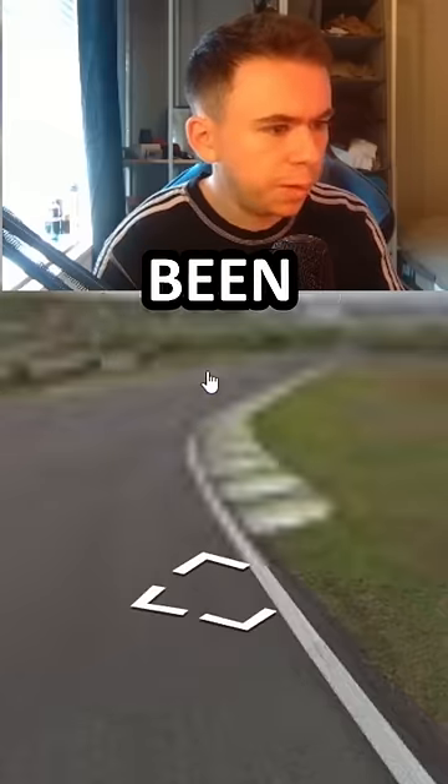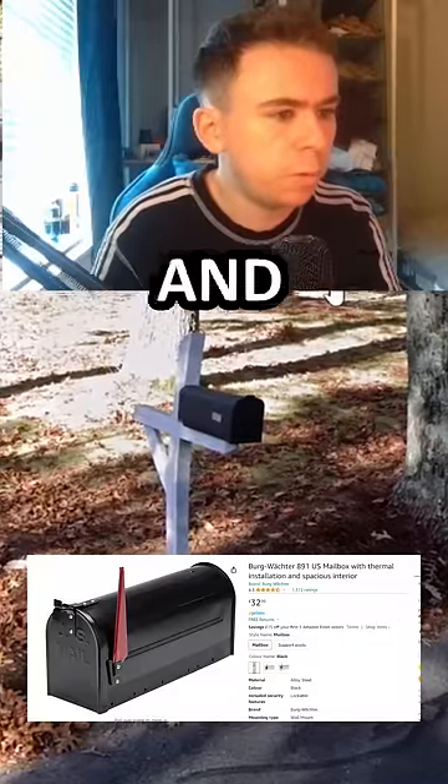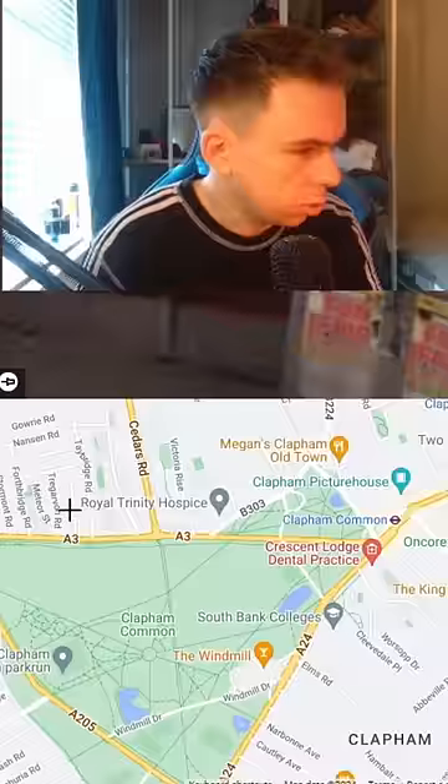I have now for some reason been entered into the F1 Grand Prix. This is not what I had in mind. I'm no expert but I'm pretty sure that's a Bird Vector 891 US mailbox with thermal installation and plenty of room to allow multiple envelopes at the same time. Normally found in New England. I knew it! That person looks Australian, so I'm gonna guess this is Clapham in London. Go somewhere around there.